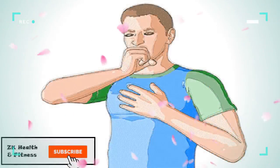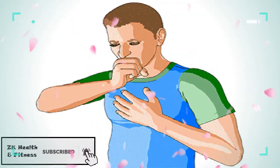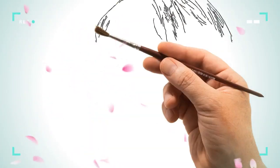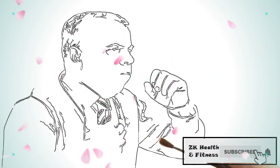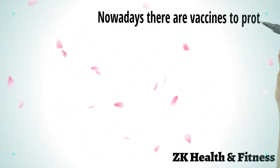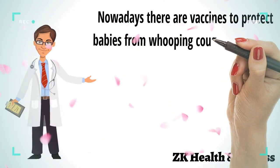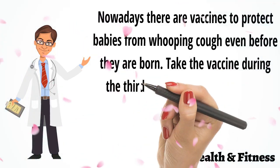Whooping cough is usually harmless, but it can cause you a lot of discomfort. It is important that you consult a doctor if it persists, so as to rule out any more serious underlying illness. Children are all affected by this cough, especially babies. Nowadays, there are vaccines to protect babies from whooping cough even before they are born. Take the vaccine during the third trimester.